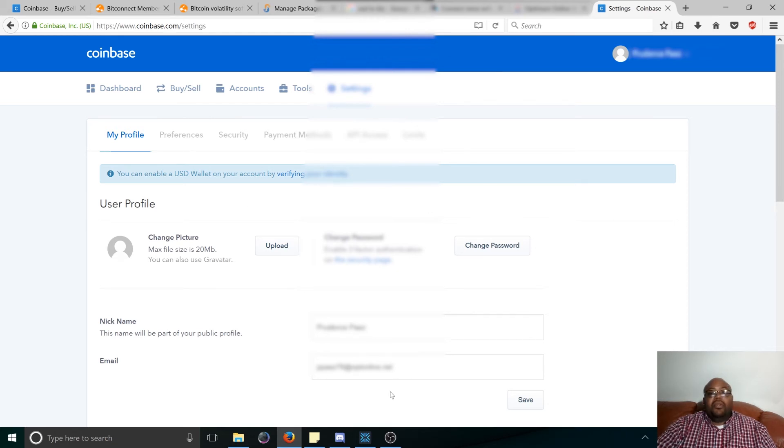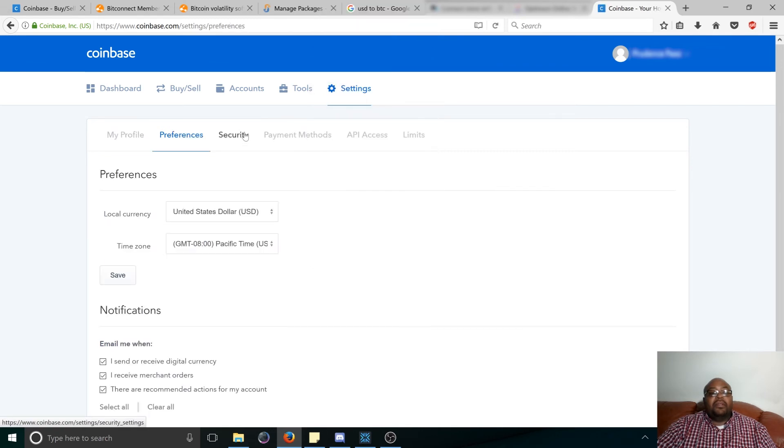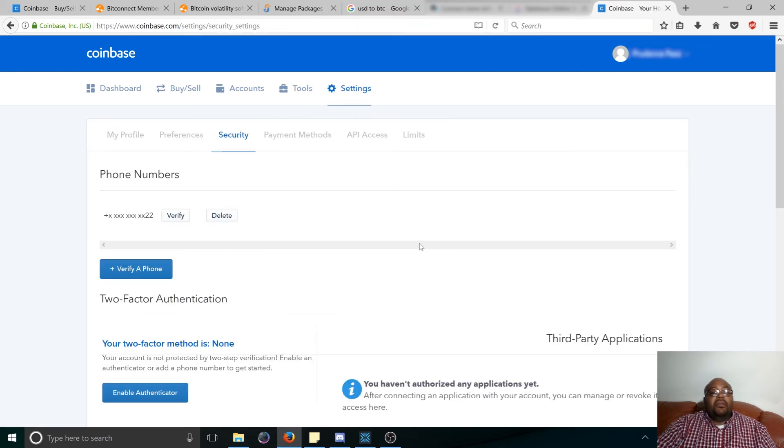Everything is secure — anytime you see this lock on a website in the top left-hand corner, using Firefox, there's a lock and it shows in green, meaning everything is secure. So fill out all this information. If you're going to use Google Authenticator for two-factor authentication, I highly recommend you enable that.